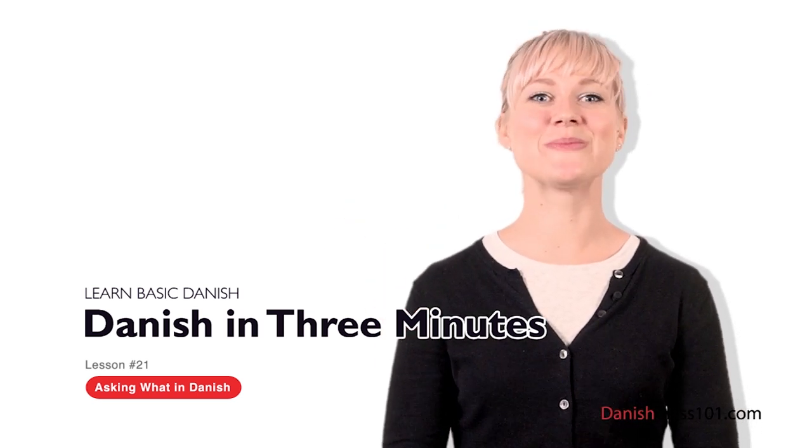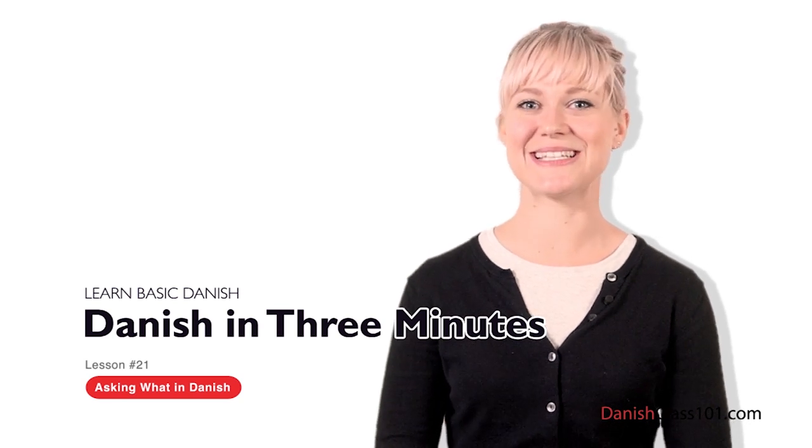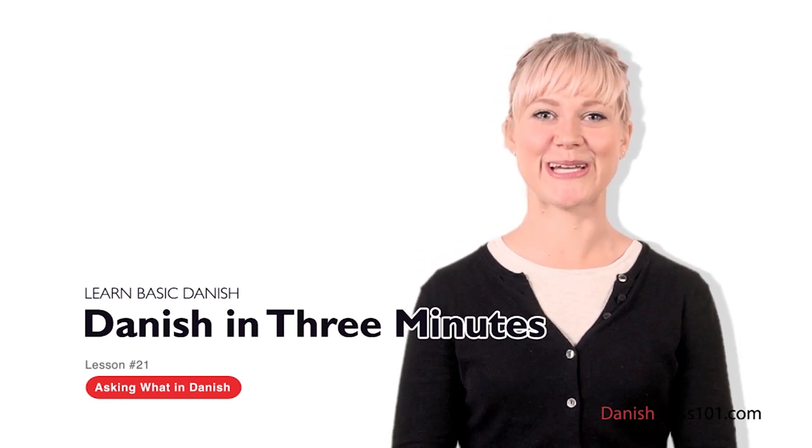Welcome to DanishClass101.com's Dansk på tre minutter — the fastest, easiest, and most fun way to learn Danish. You're now jumping into a lesson dedicated to question words in Danish. Up first is one of the most commonly used question words: what. You'll see that it's a short and simple word in Danish.